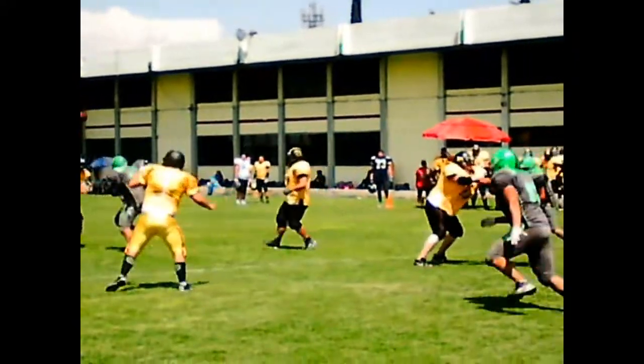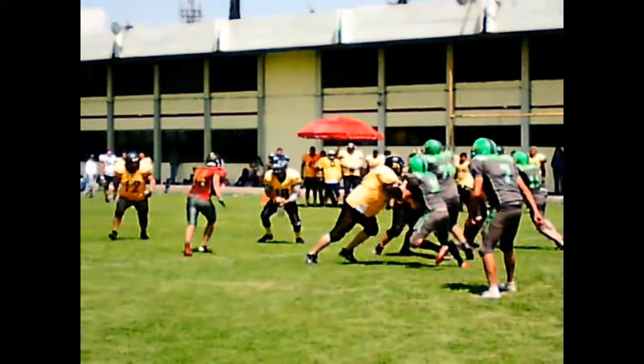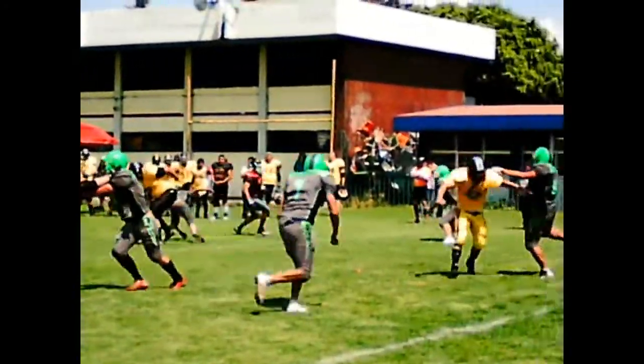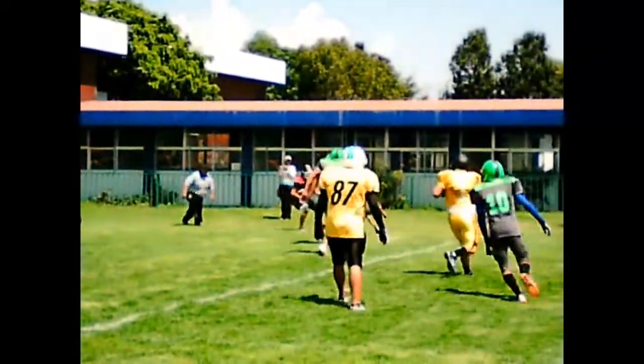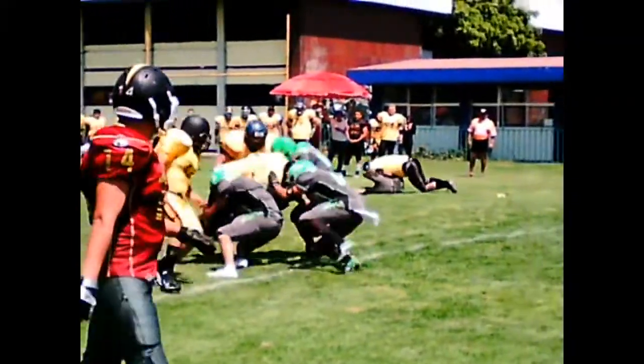First down and 10 for the 30-yard line. And the play that's looked so good. Taylor Scott ripping off yards, down to 10, spun around. Can he get there? He's a step out at about the 6-yard line.